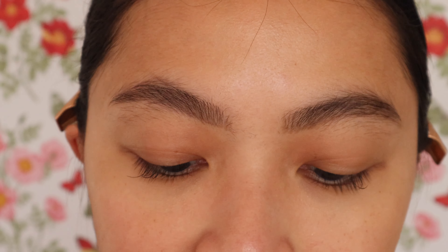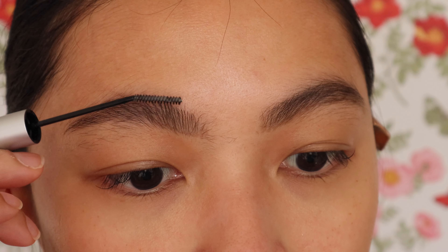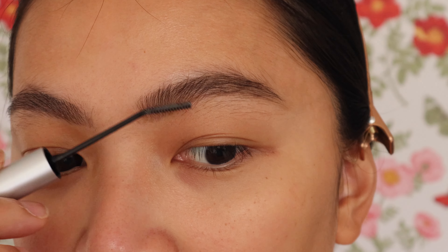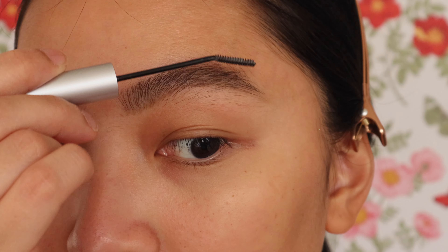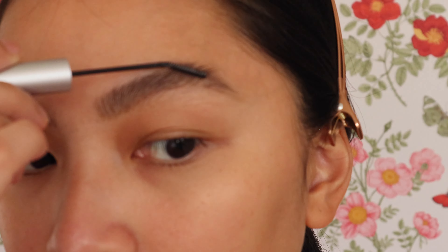Looking at the brows now, they look much better in fairness. And as I mentioned, this brow fixing gel works great even after the brows are filled in. It lasts throughout the whole day — even with some sweat. Even though the effect is light and the brows don't look super stiff or shiny, it holds up well.